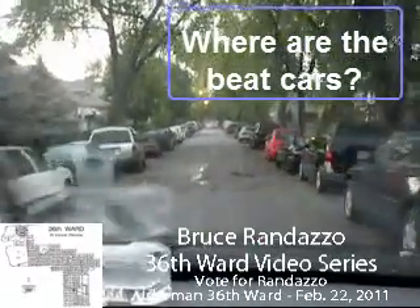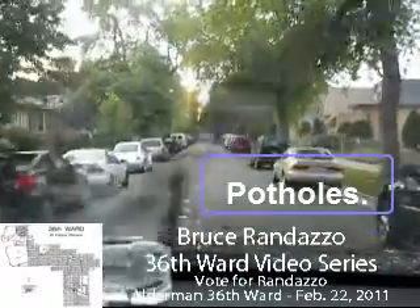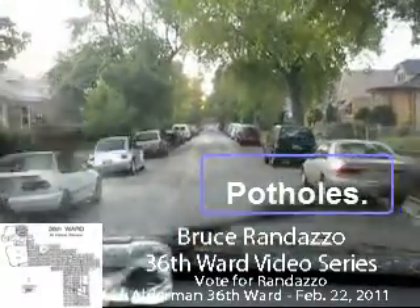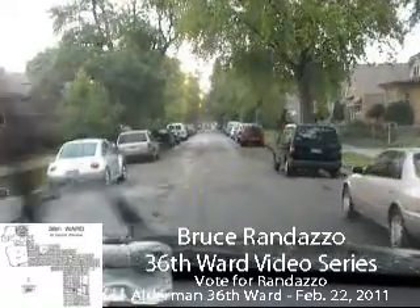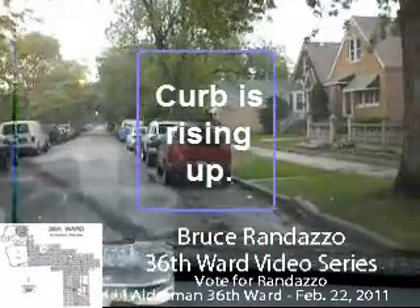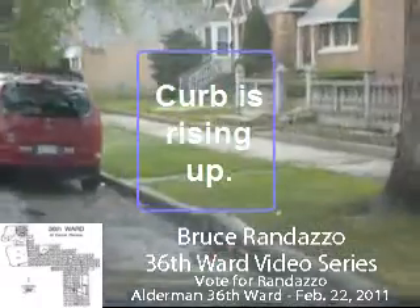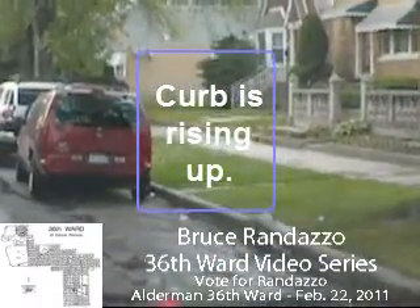We're at the 2900 block of Normandy. This street is very bad — a lot of potholes. I just can't believe there are this many potholes. You've got a sewer caving up there because there's a pothole next to it, and it's circular — that means there's a problem underneath with the bricks. Needs to be redone. Here you've got a curb that's coming up from the tree. Let me zoom over and back up a little bit so you can see how this would look.